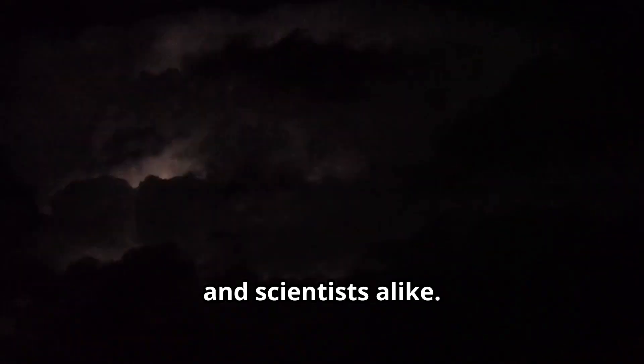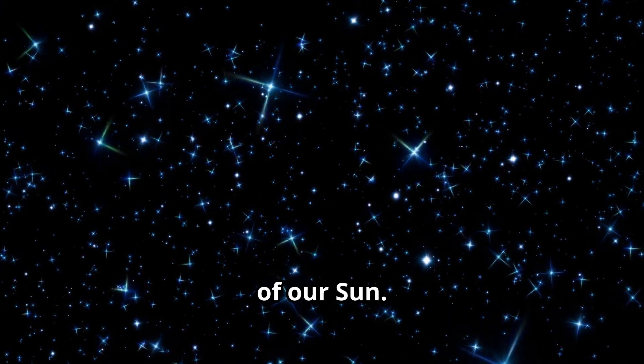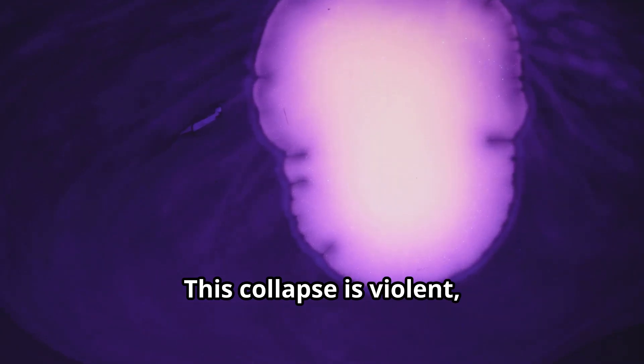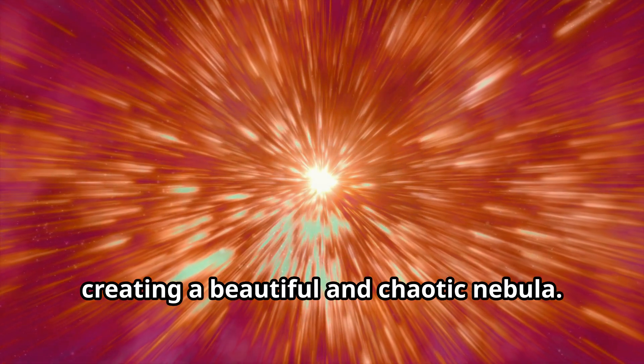Pulsars form in a dramatic way, capturing the imagination of astronomers and scientists alike. It all starts with a massive star — one that is at least eight times the mass of our sun. As the star runs out of fuel, it can no longer support itself. The nuclear reactions that once kept it stable cease, and the core collapses under its own gravity. This collapse is violent, releasing an immense amount of energy, resulting in a supernova explosion — one of the most powerful events in the universe. The outer layers of the star are blasted into space, creating a beautiful and chaotic nebula.